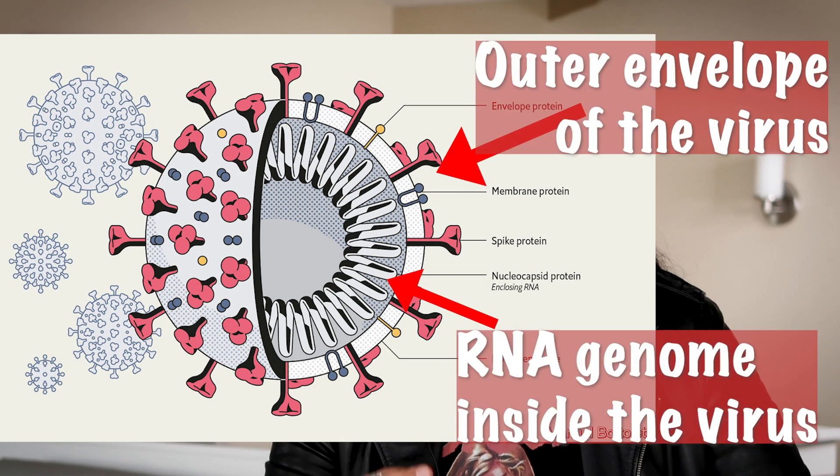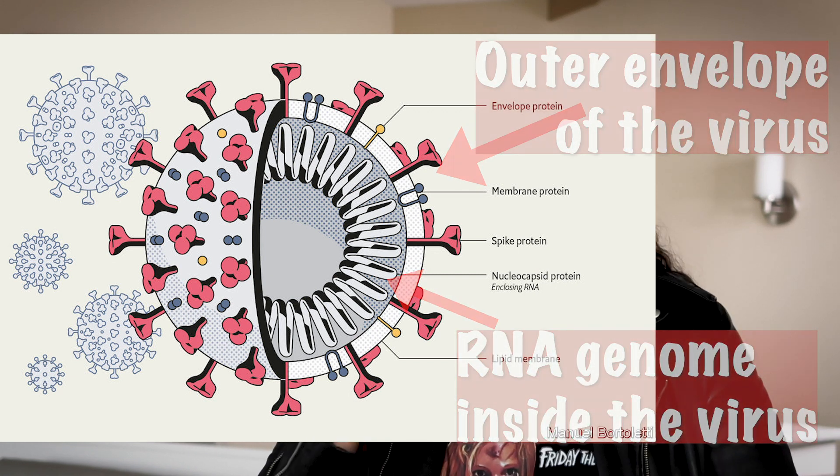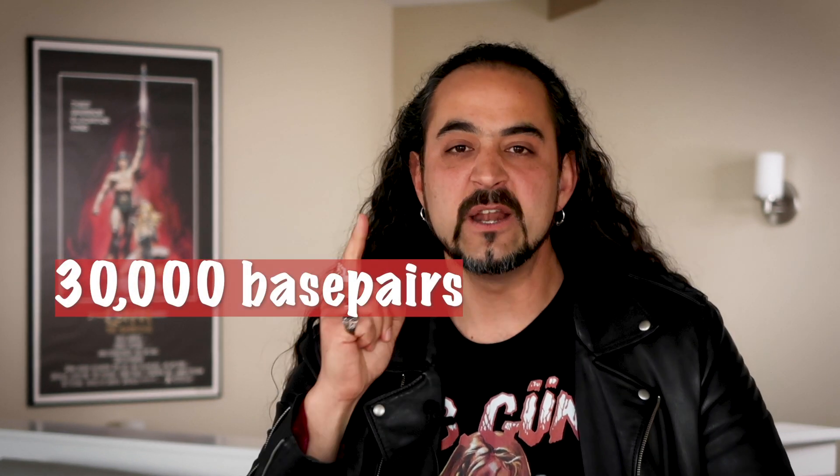Coronavirus is an enveloped virus with a positive-strand sense RNA, which means the RNA itself is infectious. What's amazing about coronaviruses is they have the largest RNA genome in the world — 30,000 base pairs of RNA in one virion. Compare that to HIV, the virus that causes AIDS, which has only about 10,000 base pairs in a genome.